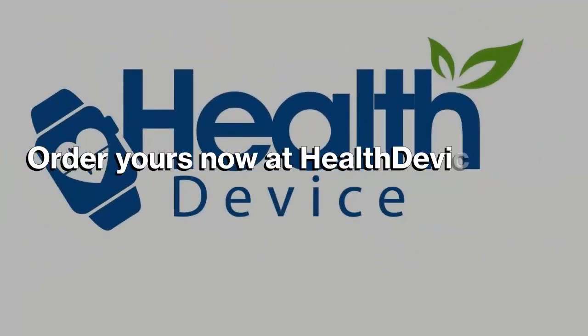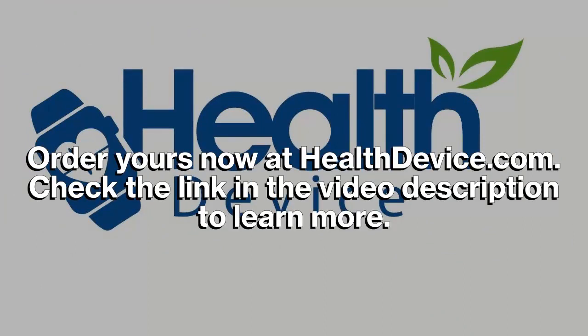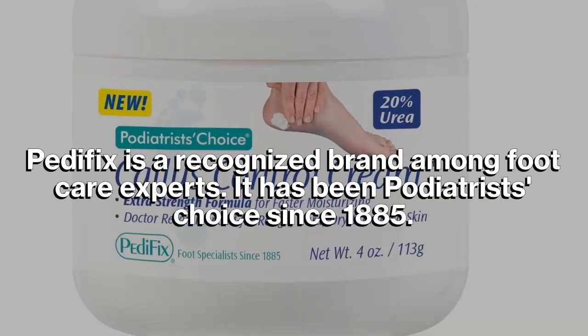Order yours now at healthdevice.com. Check the link in the video description to learn more. Pedifix is a recognized brand among foot care experts — it has been podiatrists' choice since 1885.